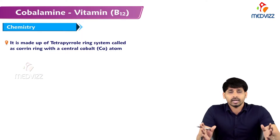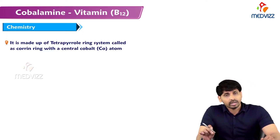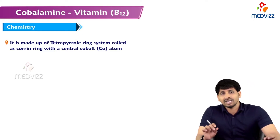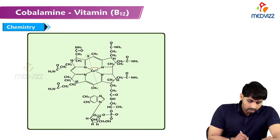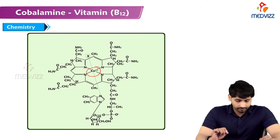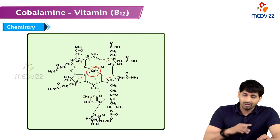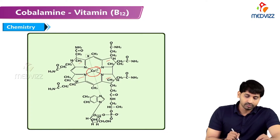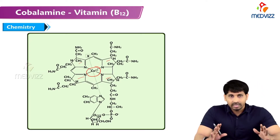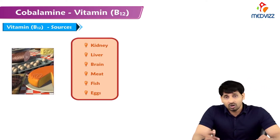In heme there is a tetrapyrrole ring with an iron atom at the center, but in B12 the centrally located atom is cobalt — that is why it is known as cobalamin. It has four tetrapyrrole rings joined by methylene bridges, and there is an attachment of para-aminobenzoic acid rings which gives stability to B12.